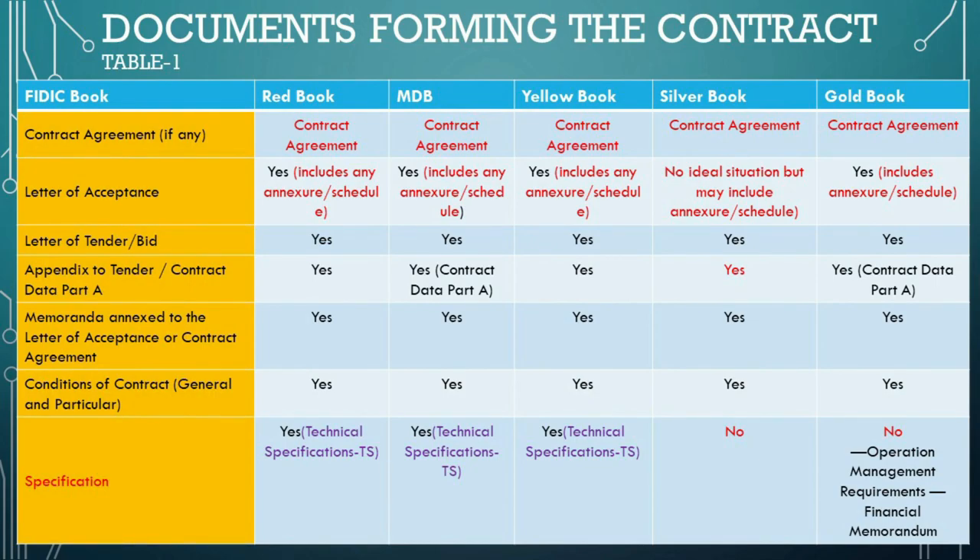In the Red Book, MDB, Yellow Book, and Gold Book, the letter of acceptance is defined as a letter of formal acceptance, signed by the employer, of the letter of tender, including any annexed memoranda comprising agreements between and signed by both parties. A legally binding agreement will typically be formed on the issue or receipt of the letter of acceptance. The letter of tender is the contractor's job application to the employer, outlining how they'll do the work and at what price, sometimes including an appendix to tender or contract data part as the fine print details of the offer.